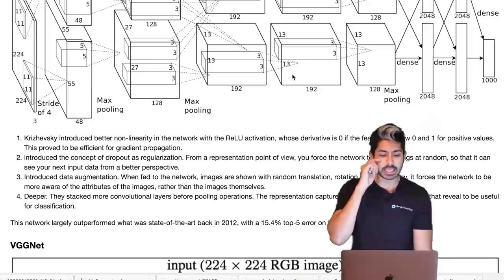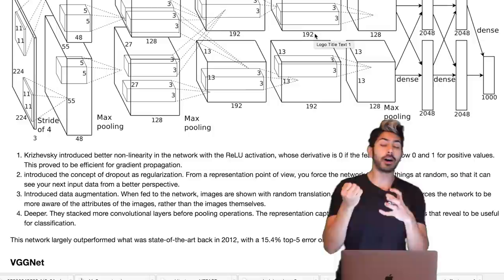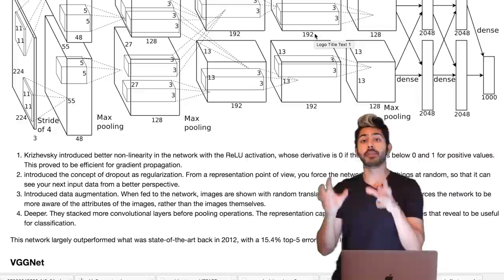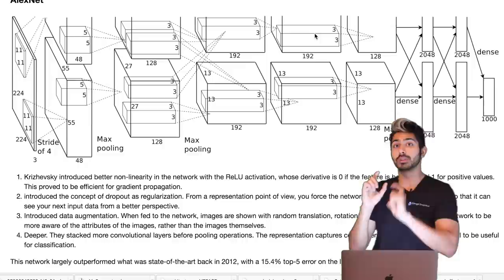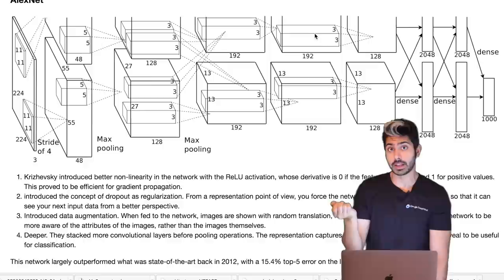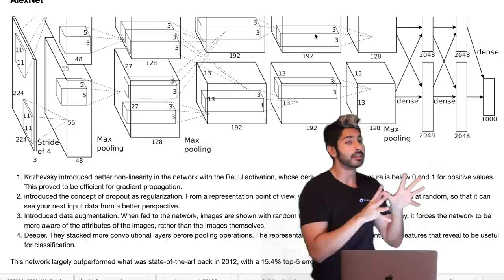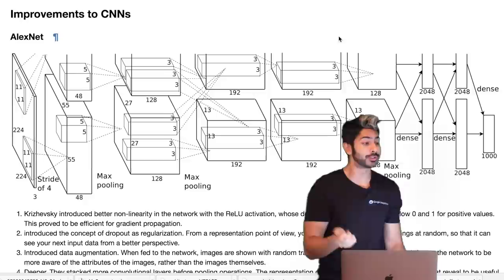One of the first major improvements to CNNs was AlexNet in 2012. It introduced ReLU, which helps prevent the vanishing gradient problem. It also introduced dropout — a regularization technique where neurons are randomly turned on and off in each layer to prevent overfitting. By forcing the data to find new pathways, the network generalizes better.